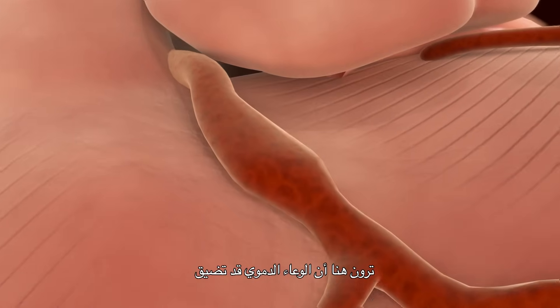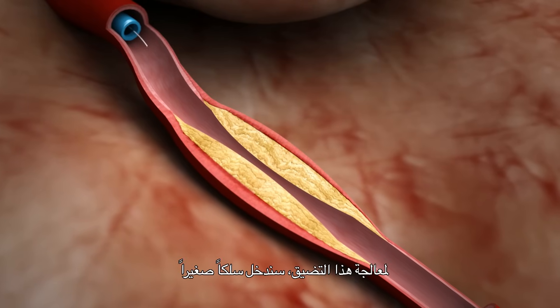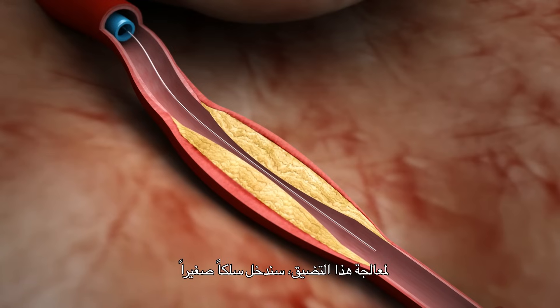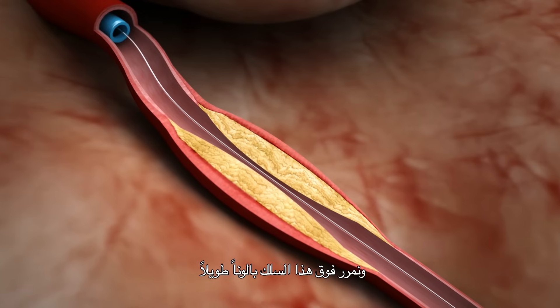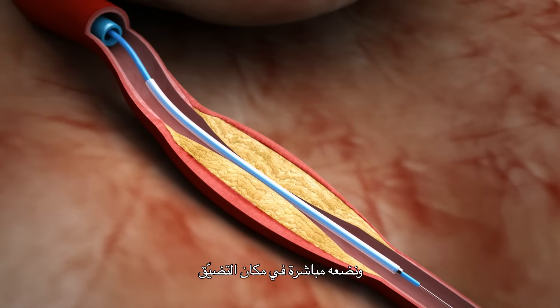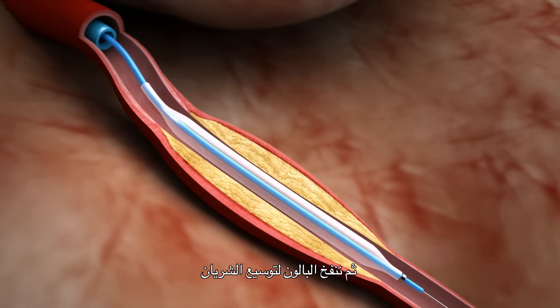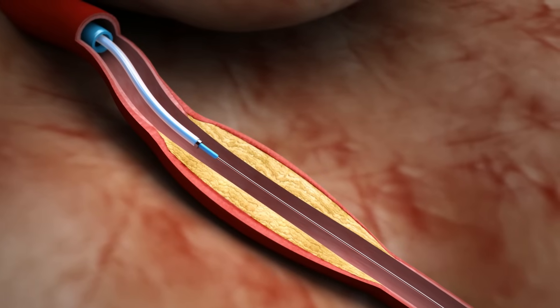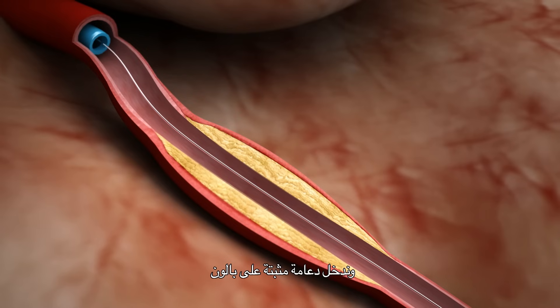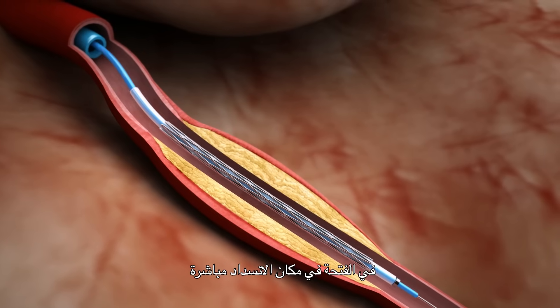Right here you see the blood vessel is narrowed by the fatty buildup in the wall. In order to treat this narrowing, we thread a tiny wire across it. We advance a long balloon and place it right across the narrowing. We inflate the balloon to expand the artery. Then we take the balloon out and advance a stent mounted on a balloon into the opening right across the obstruction.